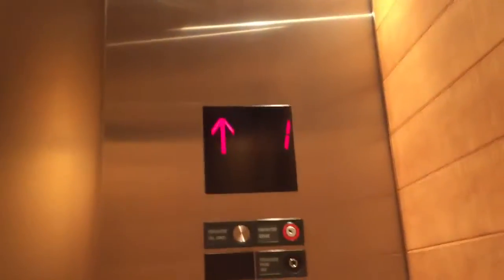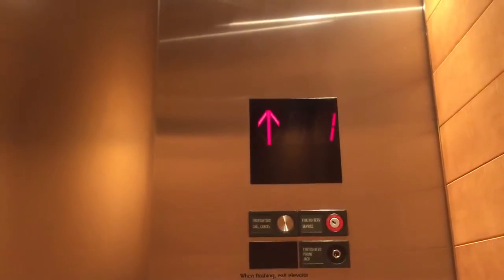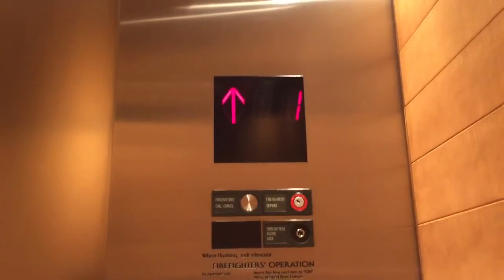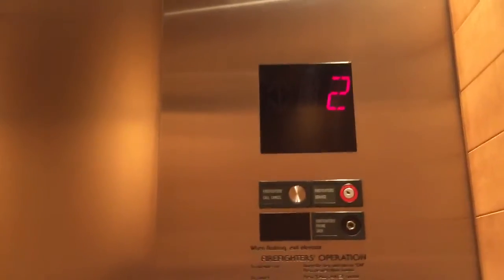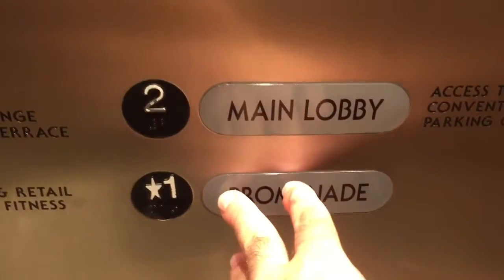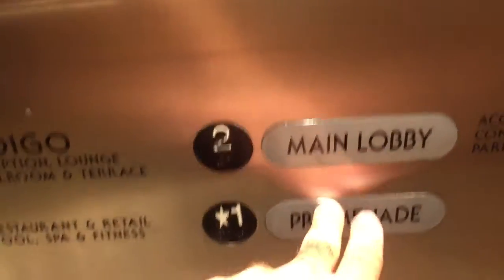Main lobby. Acme floor indicator. This elevator also features an epic door close. Let's see if this door closes — watch this. It don't close for me.